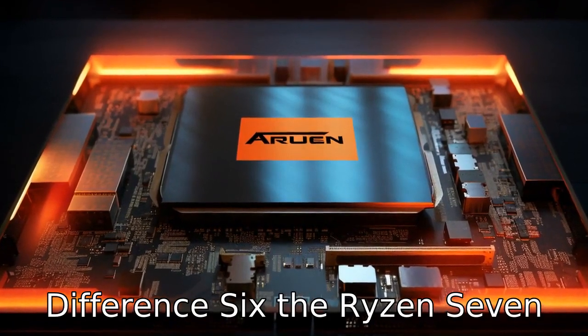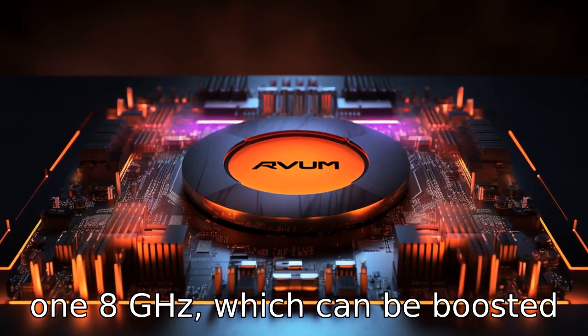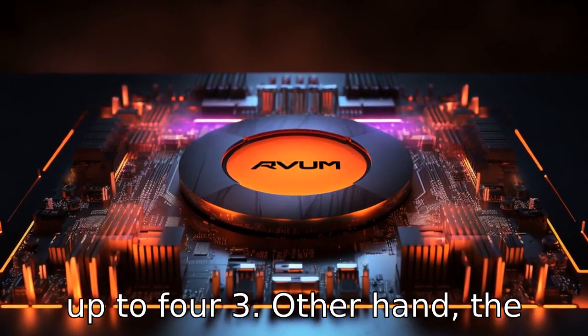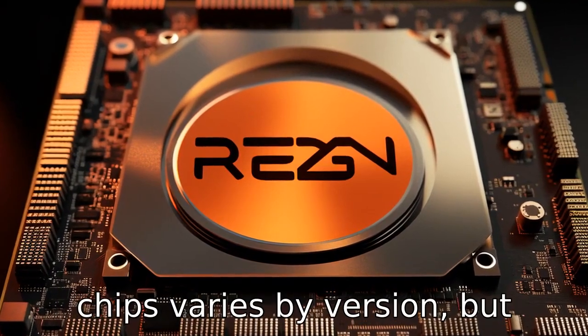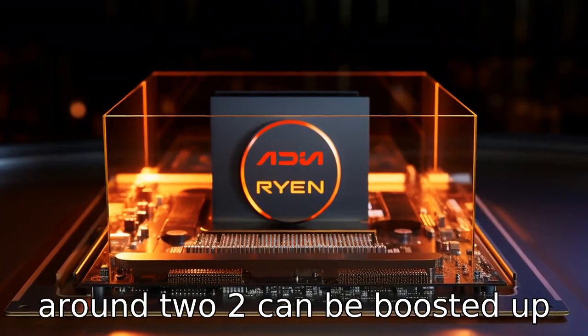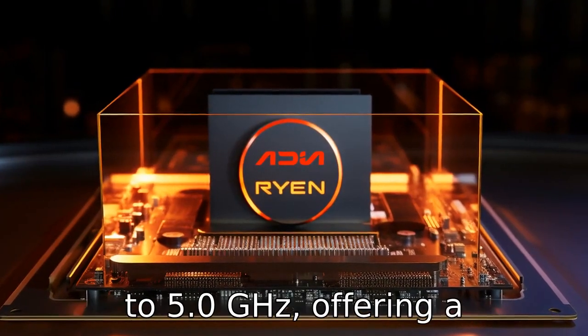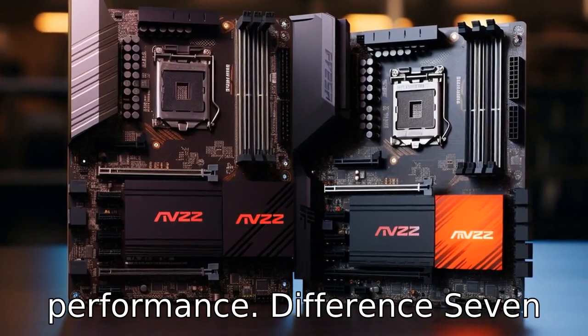Difference 6. The Ryzen 7 5700U has a base clock speed of 1.8 GHz, which can be boosted up to 4.3 GHz. On the other hand, the clock speed of Intel i7 chips varies by version, but many have a base frequency around 2.2 GHz and can be boosted up to 5.0 GHz, offering a potentially higher raw performance.